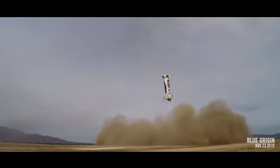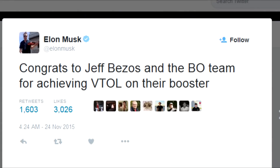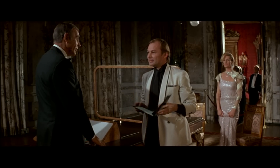Elon Musk responded to Blue Origin's historic landing on his Twitter account: 'Congrats to Jeff Bezos and the Blue Origin team for achieving vertical takeoff and landing on their booster.' Do you lose as gracefully as you win? 'I wouldn't know. I've never lost.'